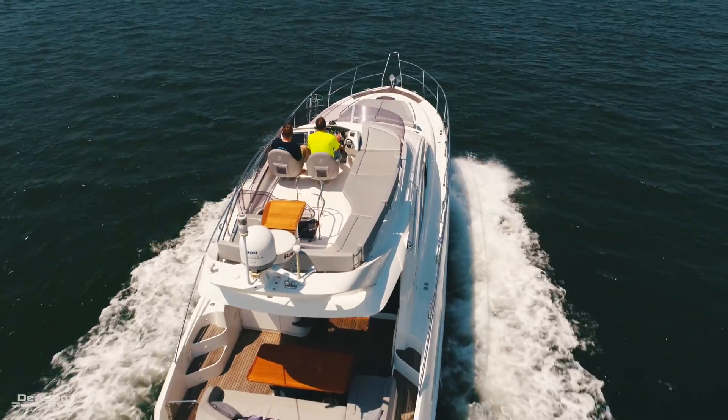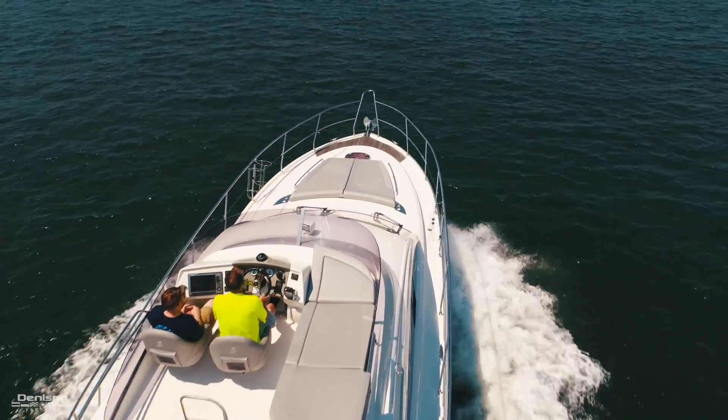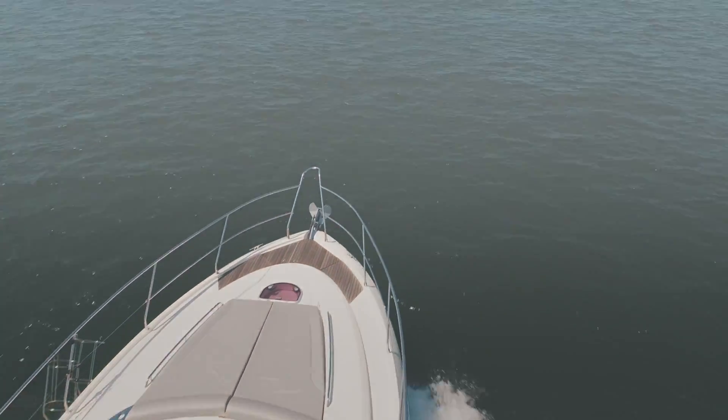Thank you so much for taking this walkthrough with me. If you want any more information about the boat or would like to come see her in person, feel free to contact me.